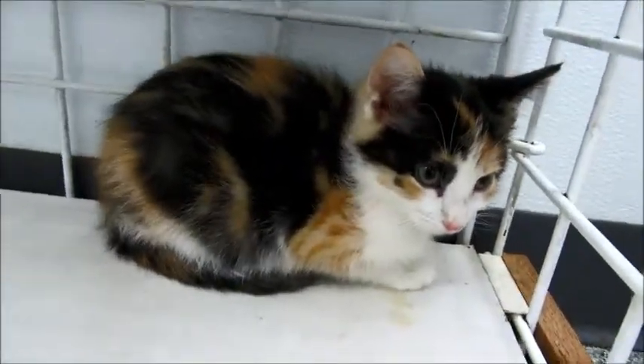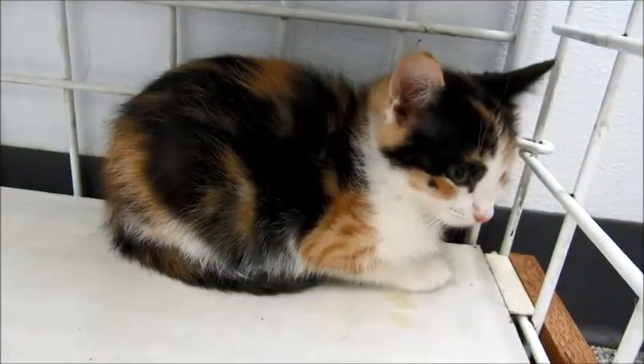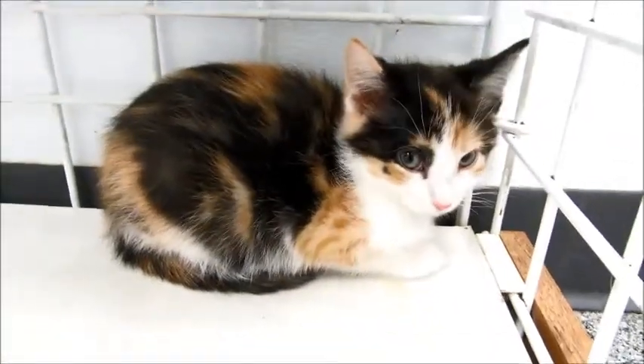She's a beautiful calico. She has beautiful markings — the really rich orange and black and the white on her face and chest.